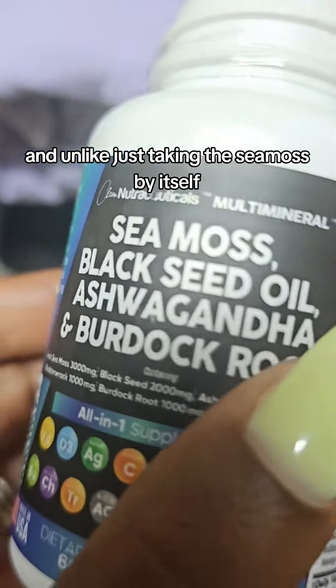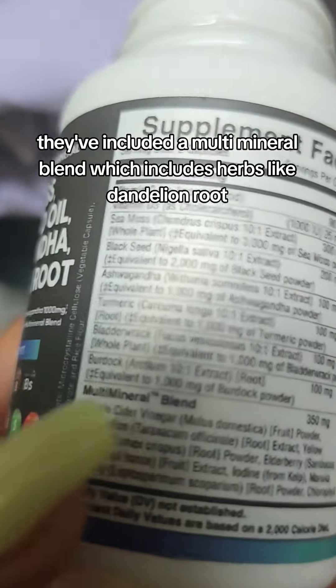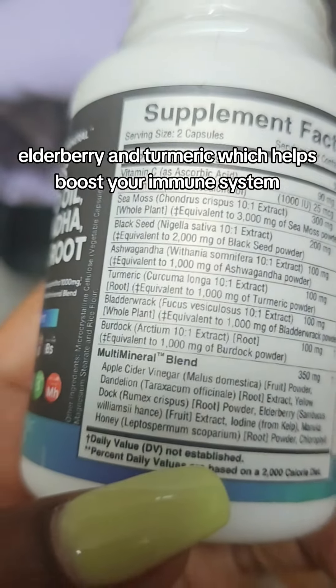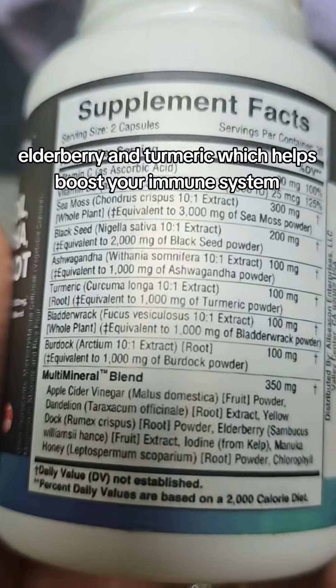And unlike just taking the CMOS by itself, they've included a multi-mineral blend, which includes herbs like dandelion root, elderberry, and turmeric, which helps boost your immune system.